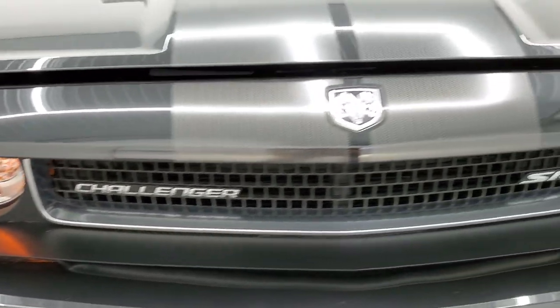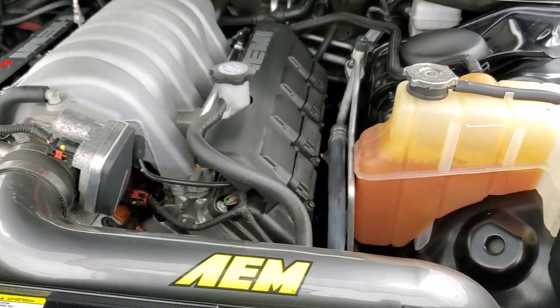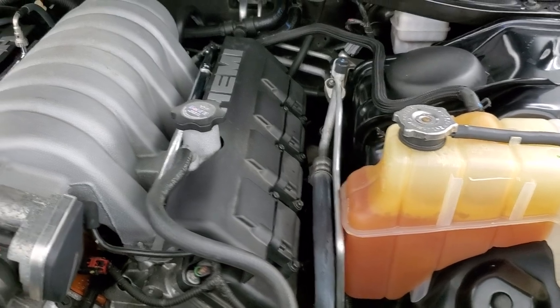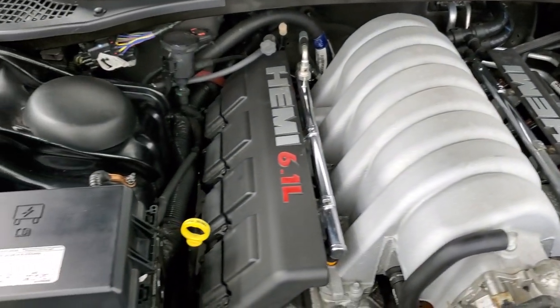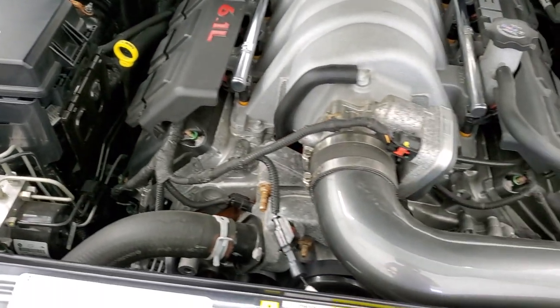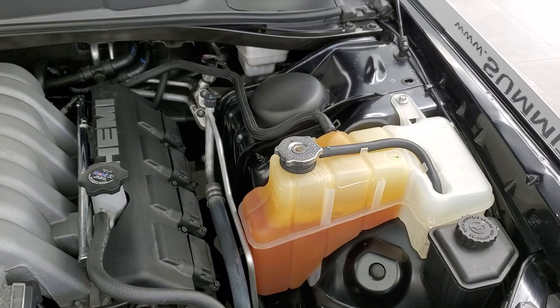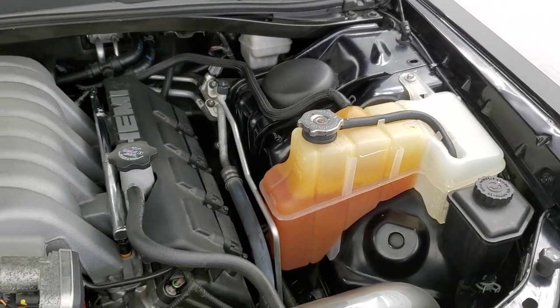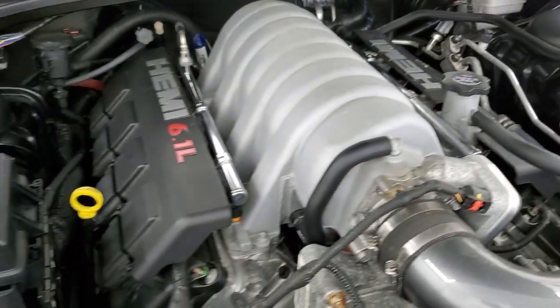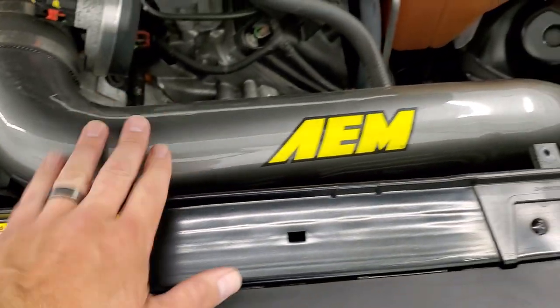It does have the HID headlamps. Under the hood we have the 6.1 liter V8 Hemi motor. The engine bay is very clean and it runs very smooth. Once again this car has been fully safety inspected by our service shop — fresh oil and filter change, all fluids checked and topped off, and this car is 100% ready to go. There's your emissions sticker. It does have an AEM cold air intake.